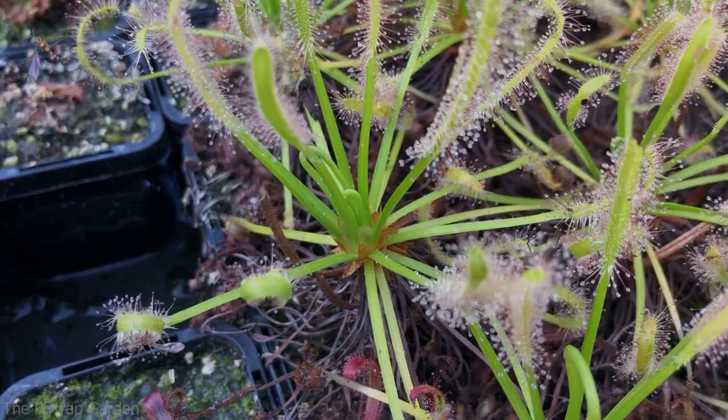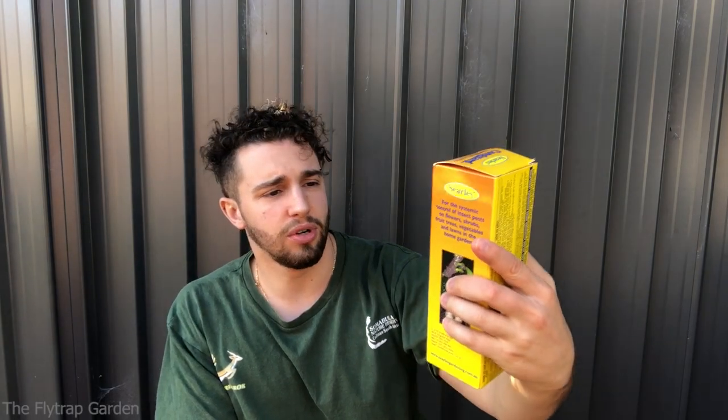We have something here called Congard — it's for garden and lawn bugs — and this is something that has been recommended to me by Australian growers. Every country has different pesticides. Almost all countries have neem oil, and this is something that people recommend a lot in this hobby. Use neem oil. But when I used neem oil, we literally lost half our collection — it's either my fault or the neem oil's fault.